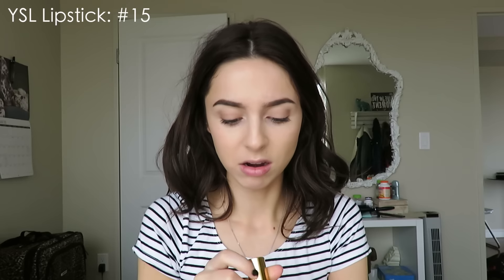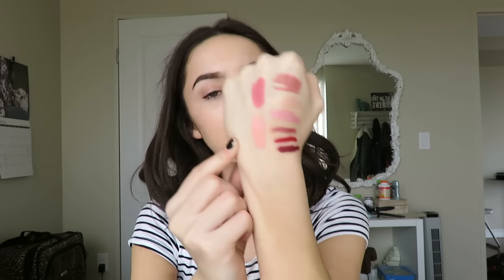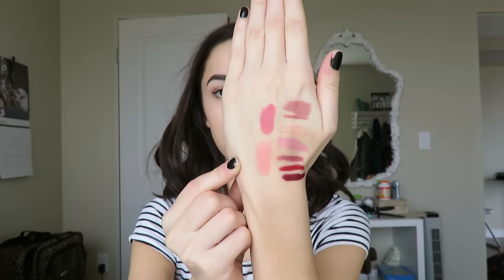My last favorite lipstick, which is also a coral, is the YSL lipstick in color number 15 — it's coral something. I'll swatch this one for you guys. This is a way more sheer, shiny coral lip. This looks amazing when you're tanned and it's so moisturizing. There it is swatched below Bridget. It's definitely a lighter coral color with a lot more shine in it. The formulation is amazing — so moisturizing and creamy and glossy, and I absolutely adore it.